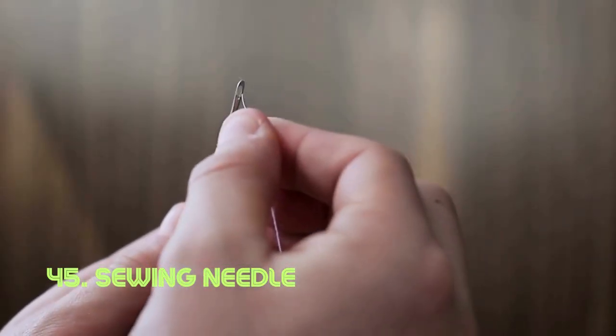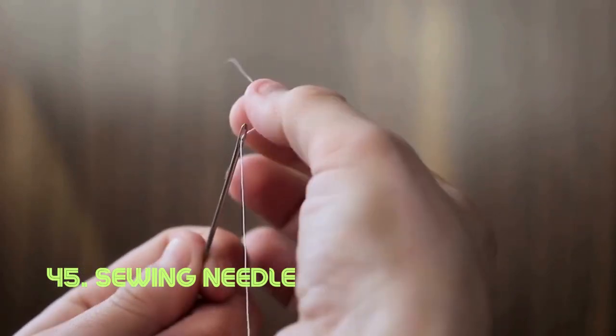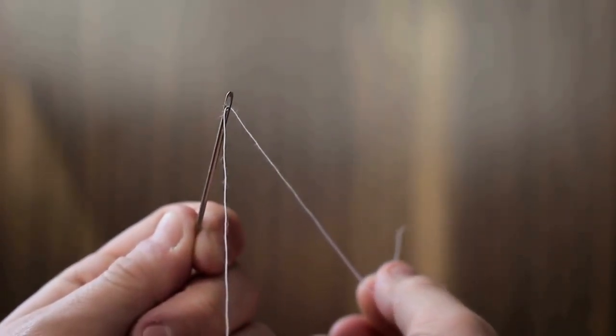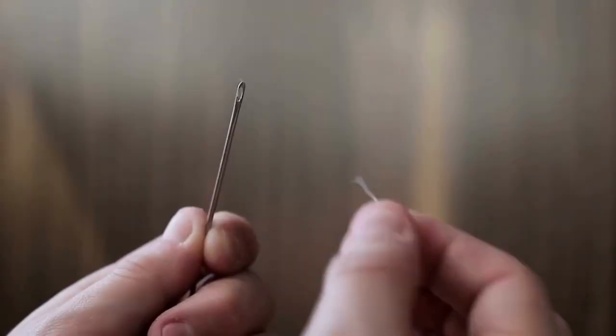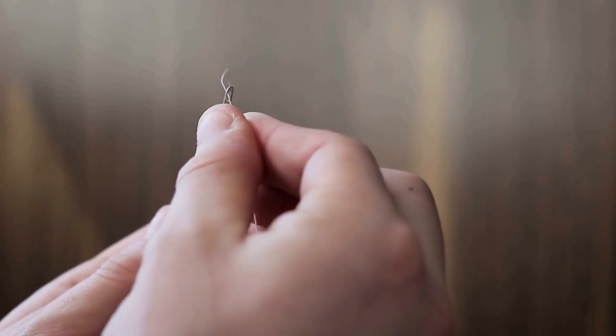Sewing needle. The sewing needle's slender, pointed design serves as a crucial tool for stitching fabric together. Crafted from materials like steel or nickel, its form enables precise and intricate sewing. Sewing needles have been integral to human creativity for thousands of years.